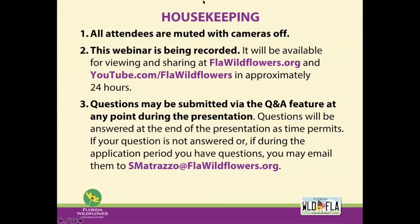A little bit of housekeeping before we get started: all attendees are muted and your cameras are off. The webinar is being recorded and will be available for viewing and sharing on our website and YouTube channel in approximately 24 hours. You can submit questions through the Q&A feature at any point during the presentation. Please use the Q&A feature, not the chat. If something's not answered today or during any point in the application period, you can email me at smatrazzo@flawildflowers.org.